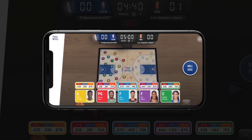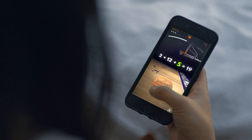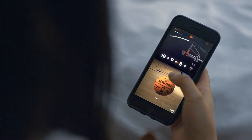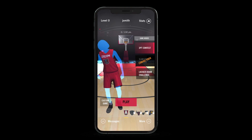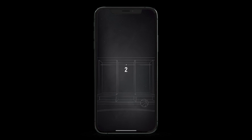Students can also access the NBA Math Hoops Skills and Drills mobile app for supplemental learning. The Skills and Drills app focuses on additional practice with core math skills and fun mini-games like a three-point contest and locker room challenge.